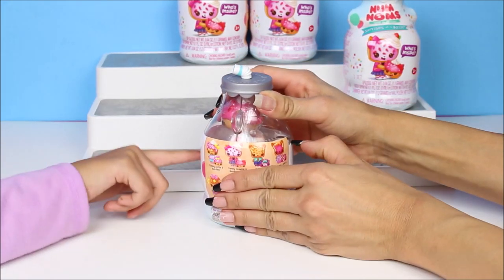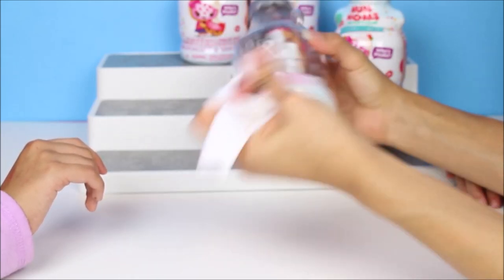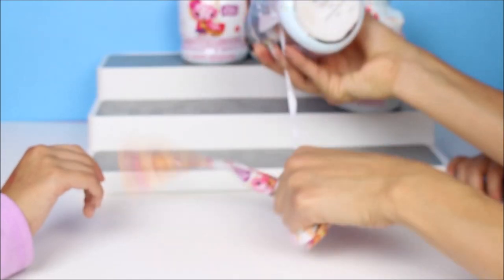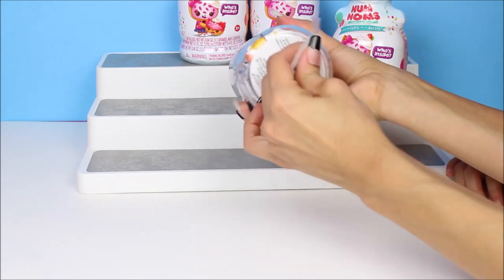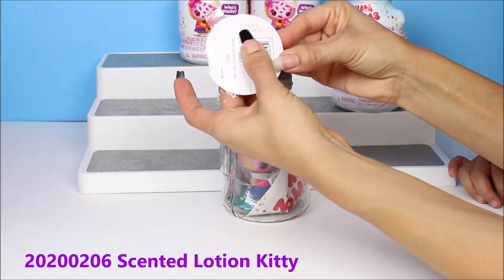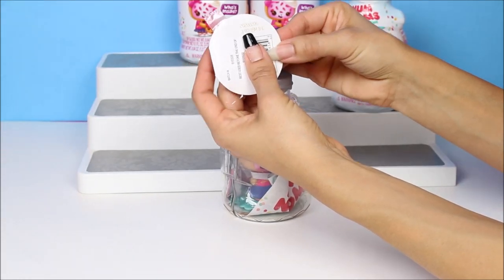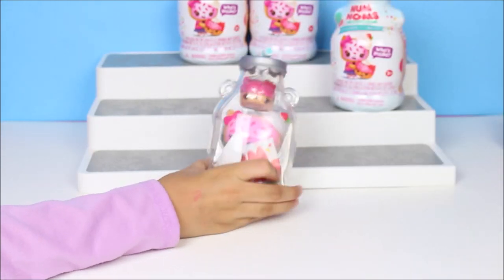We got the one that's in front of here! I forgot to mention, you guys, there are some codes. The code is down here. The code for this one is going to be 2-0-2-0-0-0-2-0-6. Let's see what it is! It is the one in front!